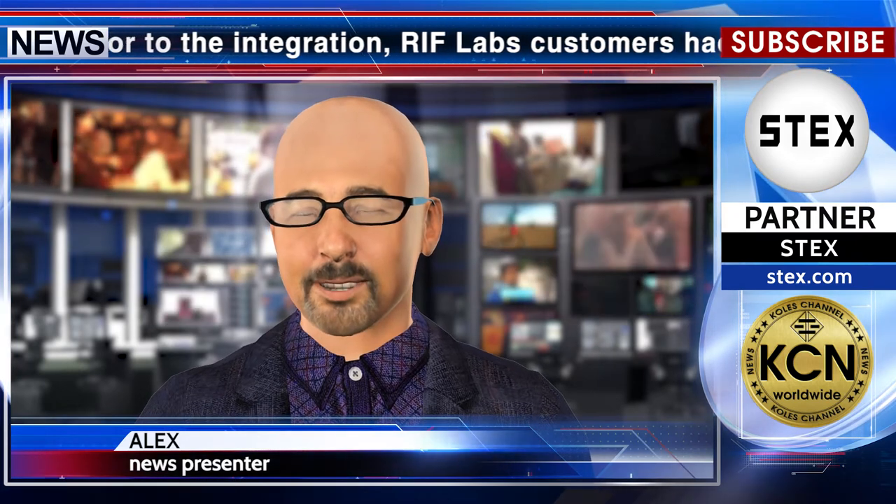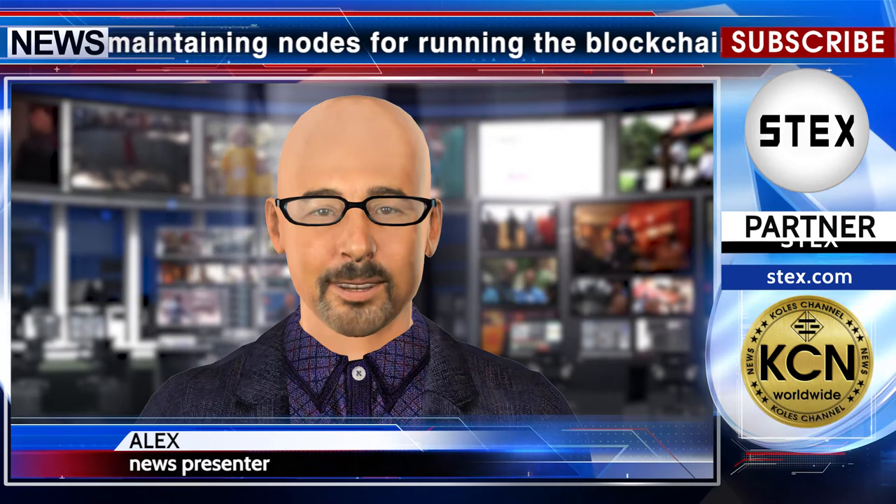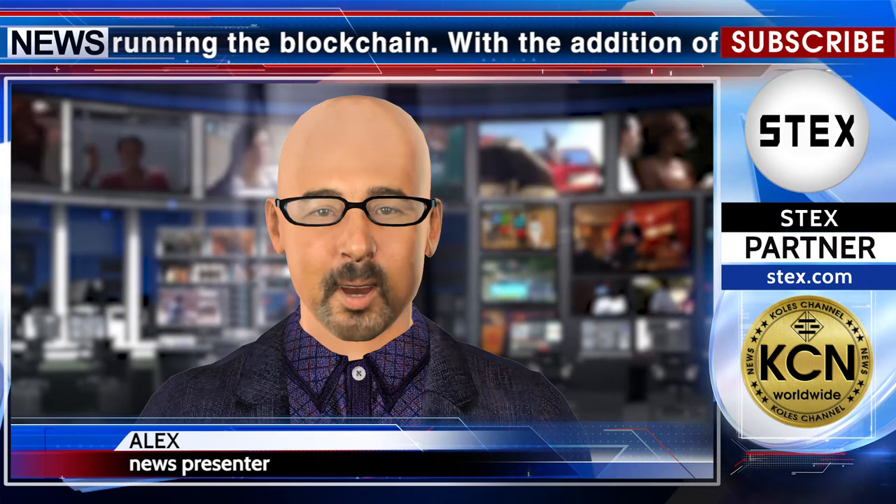Microsoft Azure has added RSK Smart Contracts to its marketplace, according to Bitcoin Magazine. Prior to the integration, Rift Labs customers had to deploy local servers while manually setting up and maintaining nodes for running the blockchain. With the addition of RSK smart contracts on the marketplace, users can have an RSK blockchain network set up in minutes via Azure.